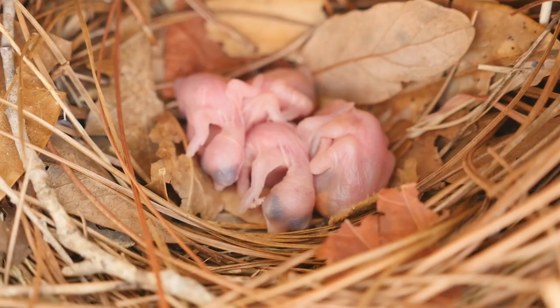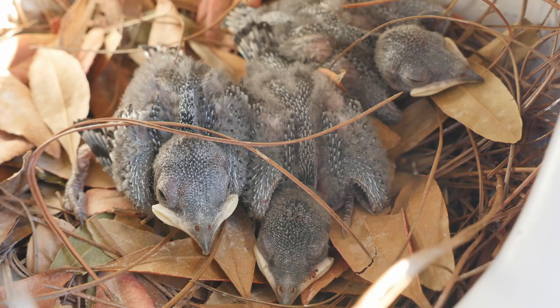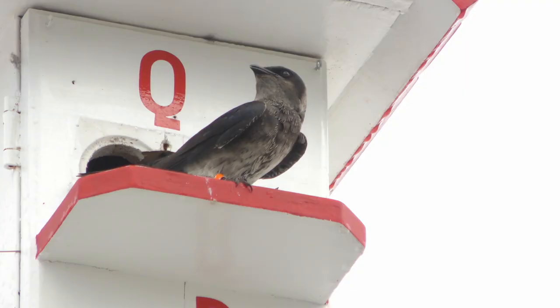Baby Purple Martins are called chicks. These chicks are born pink, but after a few days their skin color changes to purple, and their feathers begin to grow.